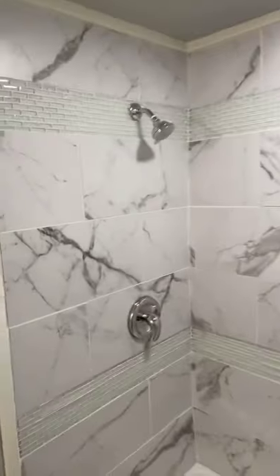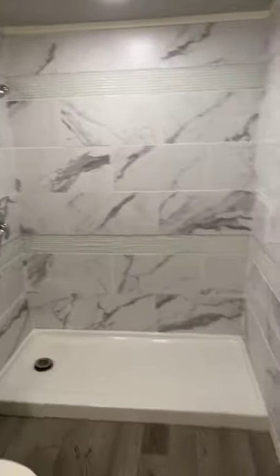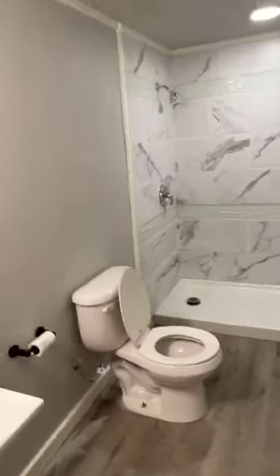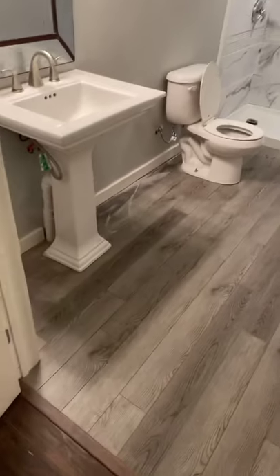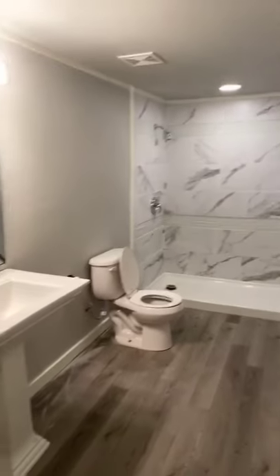Some people might look at this and think it's not the best thing in the world, but if you knew anything about this project - we literally started from a goat barn that we ripped all the way down to the bottom - and now it's a fully functional house.